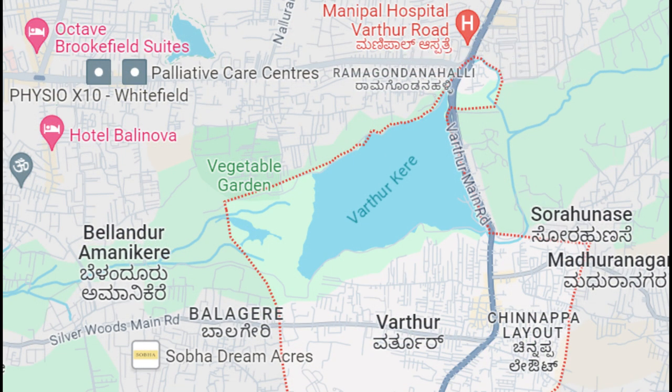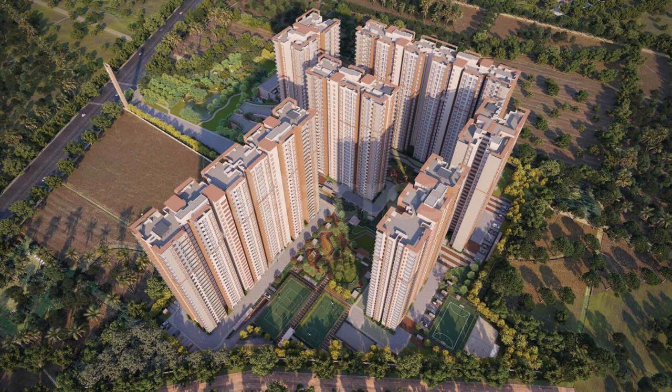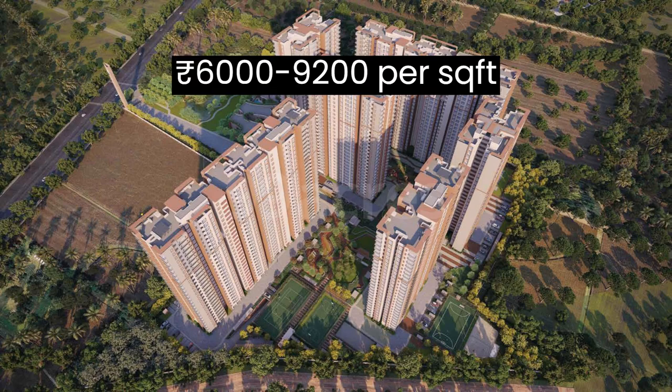Varthur, known for its scenic lake and proximity to Whitefield, offers a blend of urban and suburban living. The market rate here starts from ₹6000 to ₹9200 per square foot.